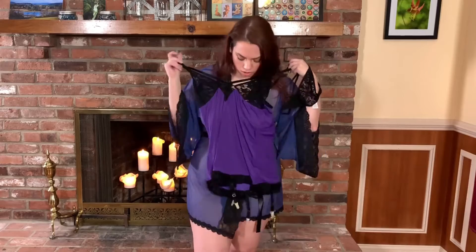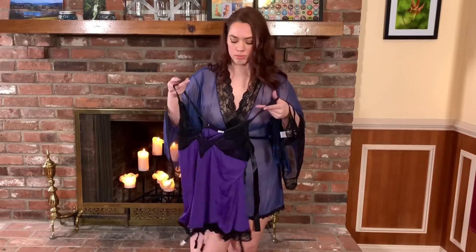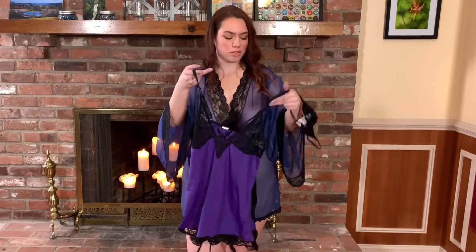This is really cute. So it's nice and long, which is nice. I have a longer torso, so it's nice when things are actually a little bit longer because it fits me. That's my own personal thing.